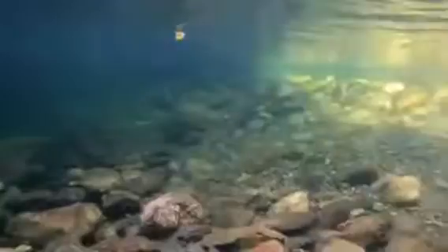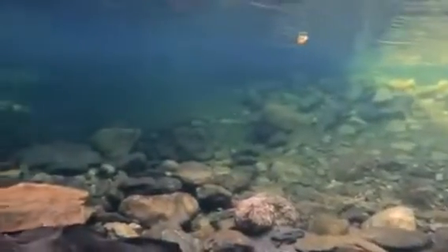It's kind of hard to tell on camera, but no matter the size, gold is super easy to see underwater, especially if the water is clear. Here's an example — just beautiful.